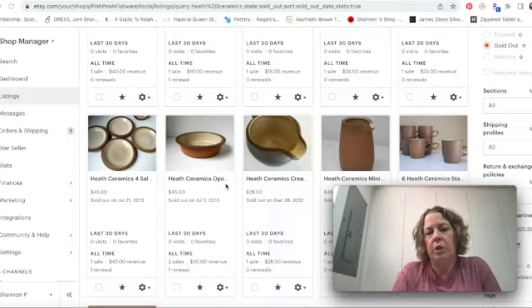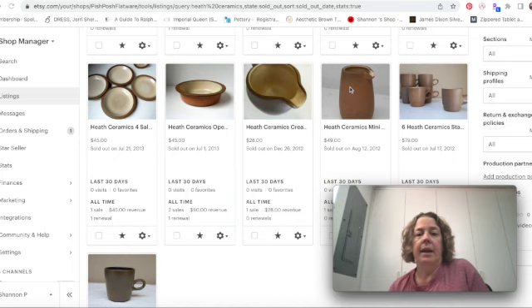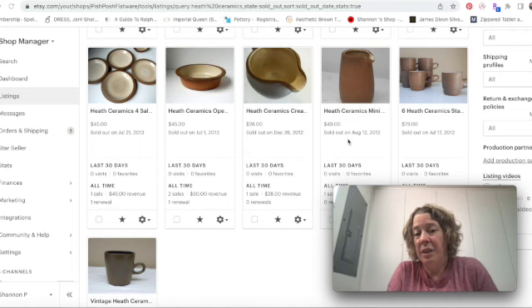All the different colors have different names, and if you can track down the color name it'll sell a lot better because people are trying to match up pieces. It's not always possible. This little creamer — I found it with some other pieces and I had to write to Heath Ceramics. They gave me a couple of glaze names it could possibly be, and said it was no longer in production and was sought after because it was only made for restaurants. I sold that one for $49 back in 2012, so I'd definitely go higher now.